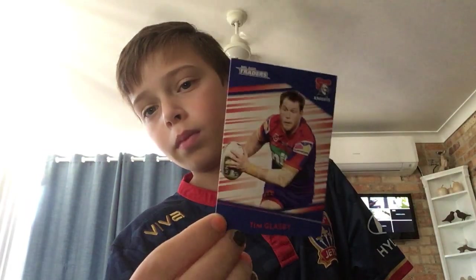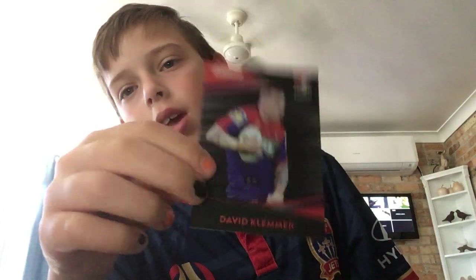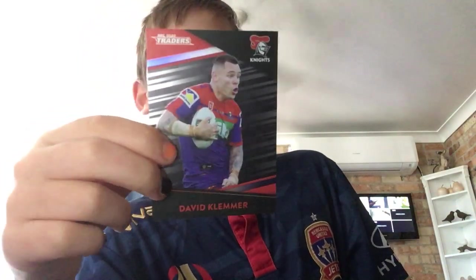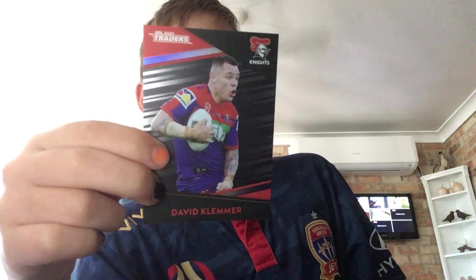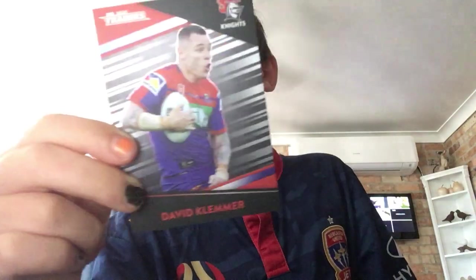He's a new signing, I think. I was going to say he's a youngster, but his debut was 2012 so he's not really a youngster. Tim Glasby — he's a great new signing. David Klemmer — insert card. He's a beast, he's a prop. Bulldogs vs Cowboys, Blue Tongue Stadium. 2013 was his debut. Nice cool card.